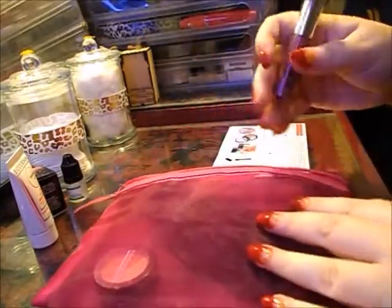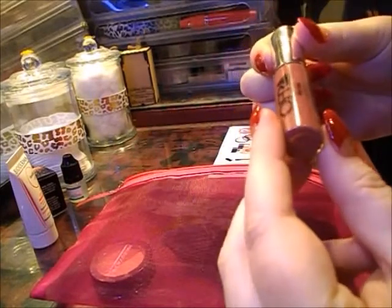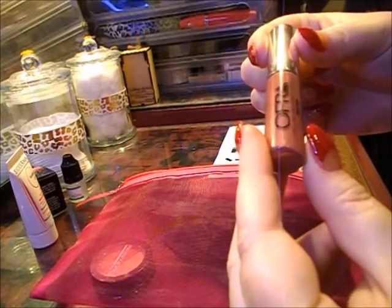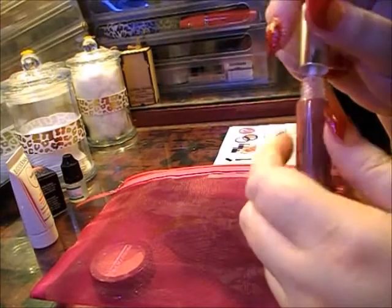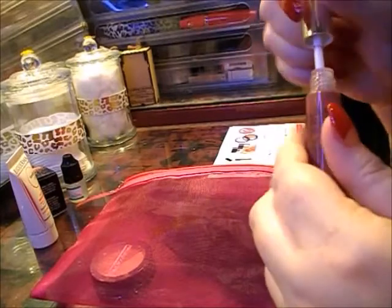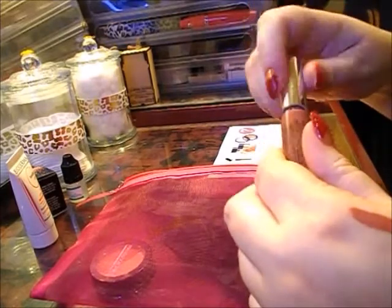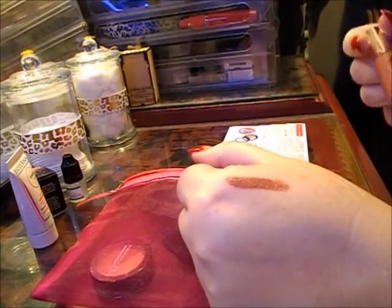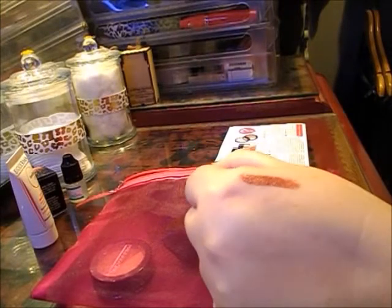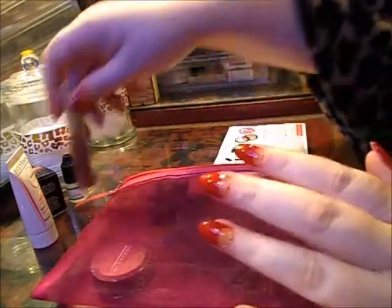The next product that we have is from Ofra, and it is a long lasting liquid lipstick in Mocha. It is listed as a full size at a recommended retail price of $27. It's a nice color — a pinkish browny color, as Mocha normally is. It's smooth, and again that's a full size product.